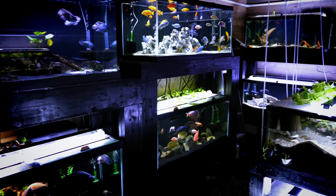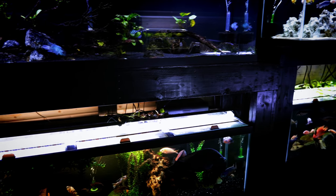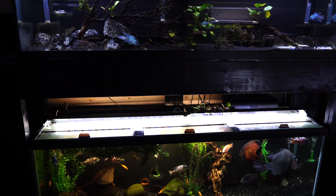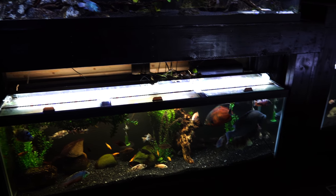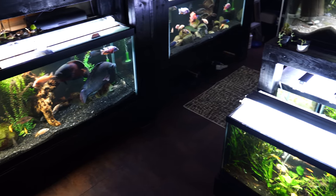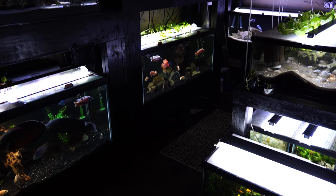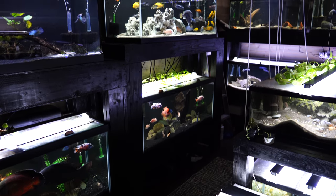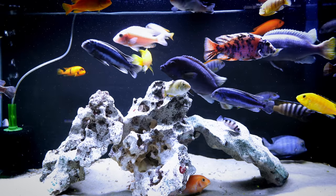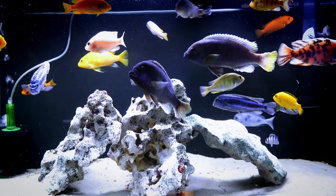So this is part three of our fish room tour — the last part on this side of the fish room. In the next video, we'll head over to the other side. We're going to look at some of the larger tanks: a couple 75s, these two 125s, and three 20-gallon tanks on this side, plus a 10-gallon we can't see. These are some of the largest fish that we have in the fish room that you're going to be seeing in this video.